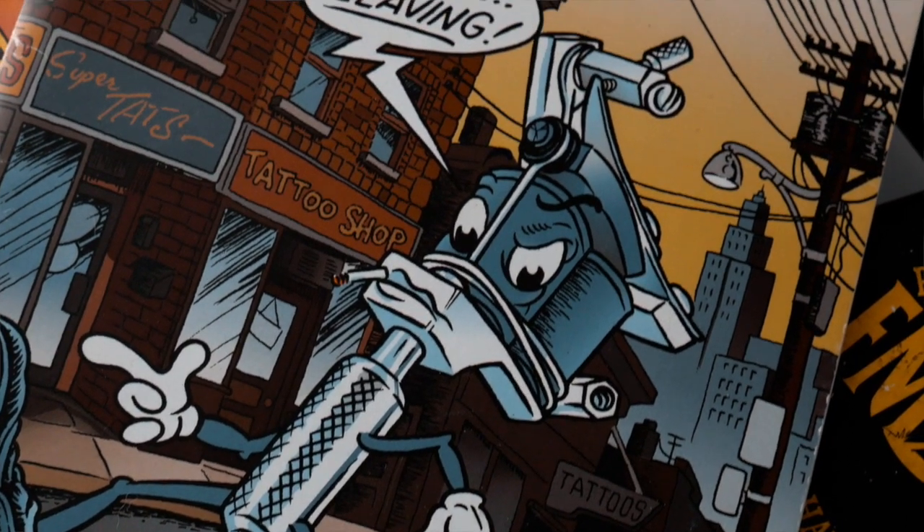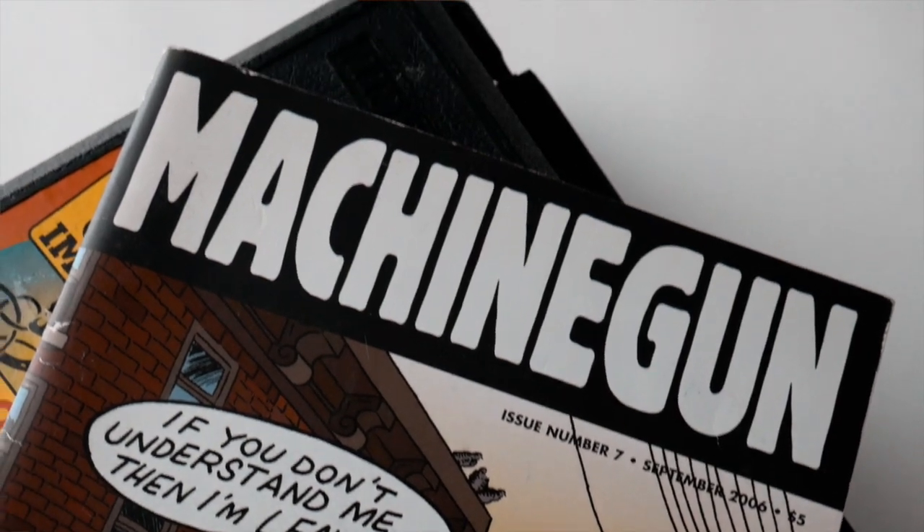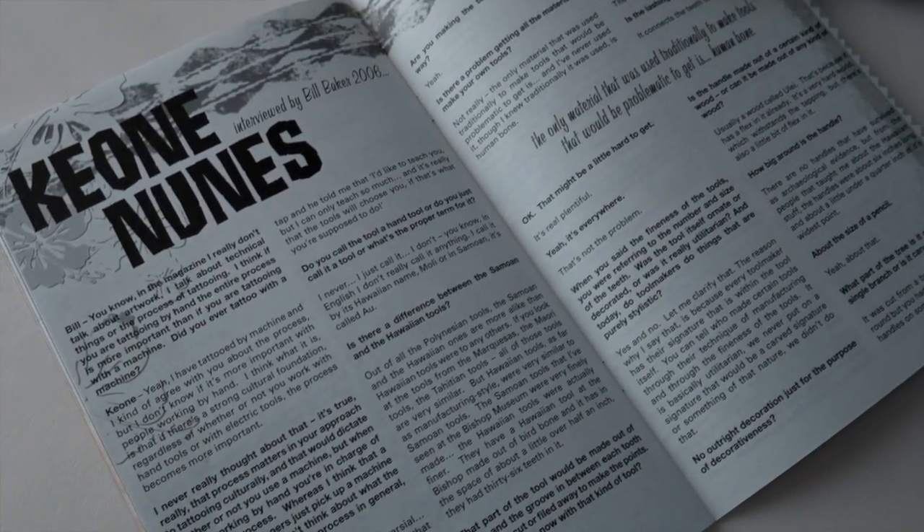It was pretty cool to be able to pick his brain about the journey he has taken throughout his life in bringing back and reviving tattooing for the Hawaiian people. When I was there, I asked him — because I knew in the beginning of his career he used machines — I was just curious to know what machines he used. I remembered reading about it in Machine Gun magazine, put out by IconDevice, and I'd also heard interviews with him talking about the use of machines.